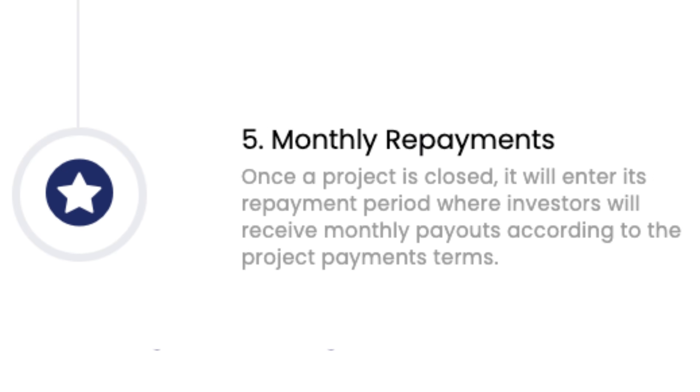Once the project is closed, you'll start receiving monthly repayments. It enters a repayment period where it pays back investors monthly according to the payment terms and maturity of the project. If you want to withdraw, you can only withdraw to the bank account on record — that's why they needed proof of bank account. Withdrawals typically take around three to five business days.